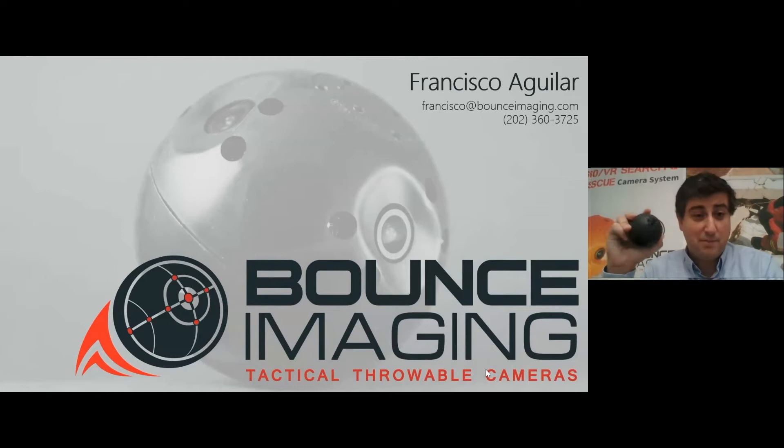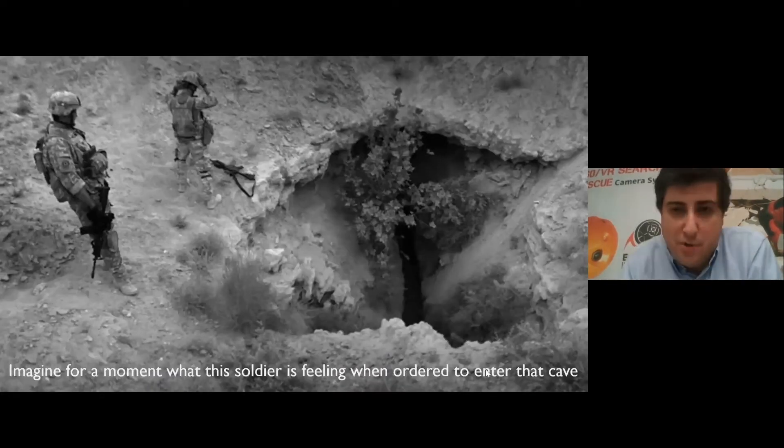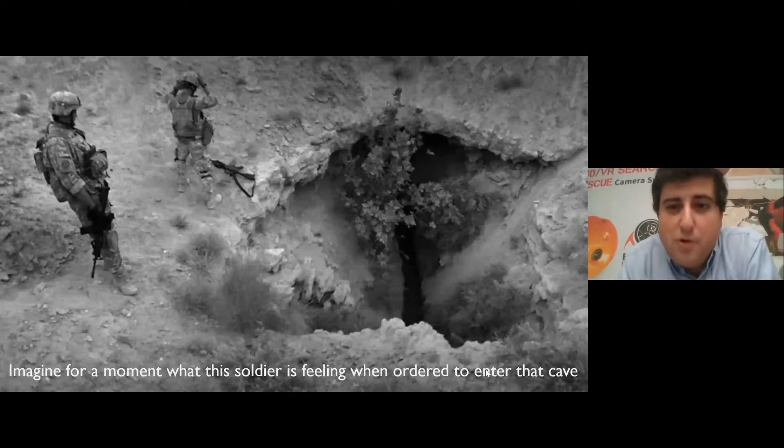Hi, I'm Francisco Aguilar, and at Bounce Imaging we make advanced throwable camera systems. It's not hard to imagine what these guys are thinking, being ordered to go down into that tunnel to complete their mission.